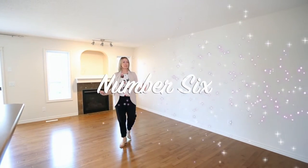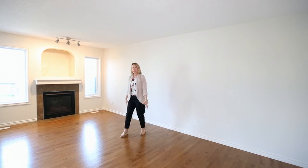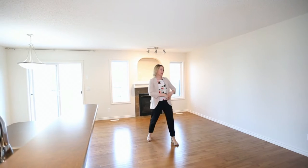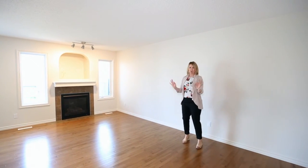Number six, this living room is amazing for decorating. Your furniture is going to look beautiful in here with your focal fireplace. Lots of room for a big dining room table in there — you could even have a little desk area back here — and then your sofa is so cute.